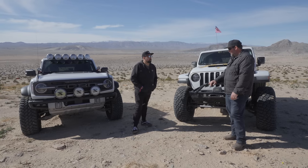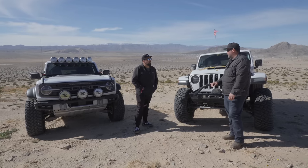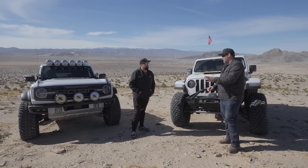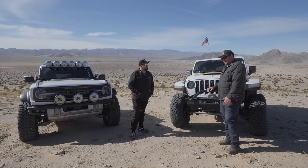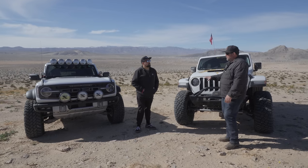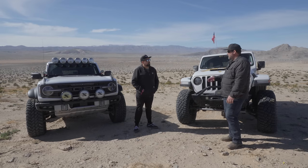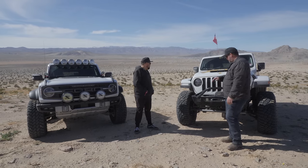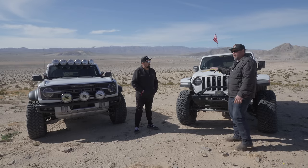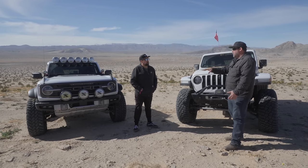The solid axle and rigidness of the Wrangler platform is definitely lacking in the desert and high-speed area. Something we forgot to mention is our 392 has Spicer Ultimate 60s, 39-inch BFGs, Hutchinson beadlocks, new drivelines front and rear, front bumper, winch, and rock sliders. This Jeep has approximately $60,000 in upgrades from the purchase price.